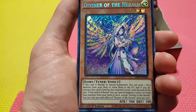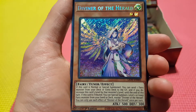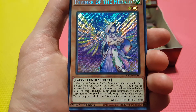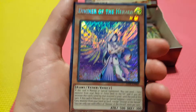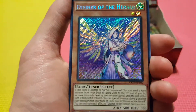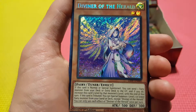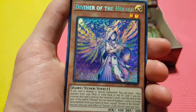And there is our first Secret — Diviner of the Herald. This is an import card and one of the big money secrets in this set. This card is really, really strong. When this card is normal or special summoned, you can send any fairy from your deck or extra deck to the grave, and if you do, increase this card's level by that monster's level until end of turn. If this card is tributed, you can special summon any level 2 or lower fairy from your hand or deck except herself. You're going to see this card in Drytrons — it's going to allow Drytrons to really speed up their plays tenfold, even with a brick hand. You can pitch Herald of the Arclight or Benten. That is just disgustingly good.